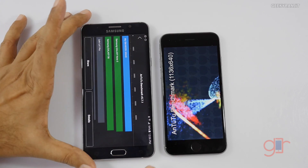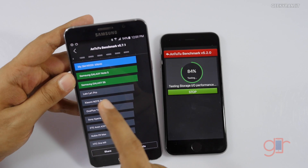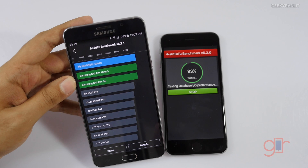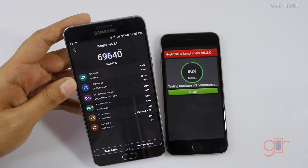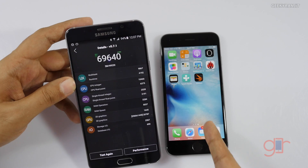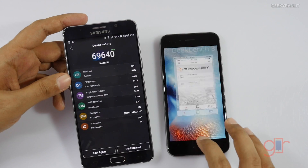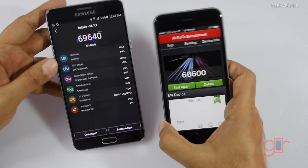The Note 5 actually completed the benchmark. The iPhone is still at 85 percent. The Note 5 scored 69,640. Going into the details, in multitasking we got a score of 9,867 and a CPU integer score of 10,466. Now the iPhone 6s is done too — we got a score of 66,000.